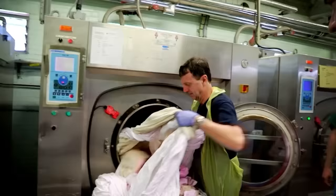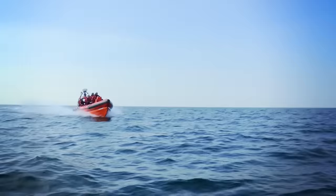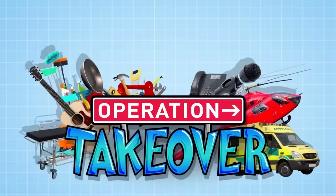Amazing people do lots of important jobs inside and outside hospitals that help to keep you safe. But what will happen when we have a go? This is Operation Takeover.